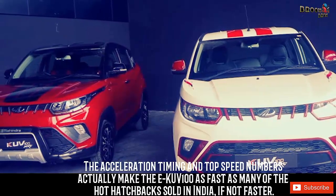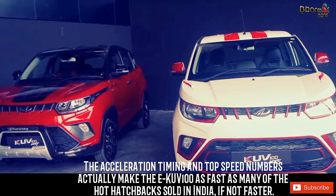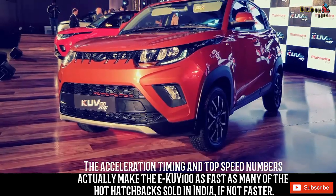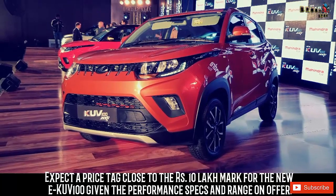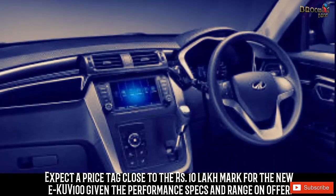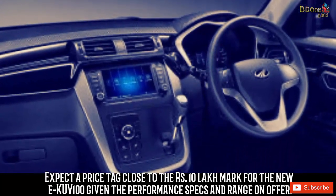The acceleration timing and top speed numbers actually make the EKUV100 as fast as many of the hot hatchbacks sold in India, if not faster. Expect a price tag close to the 10 lakh rupees mark for the new EKUV100, given the performance specs and range on offer.